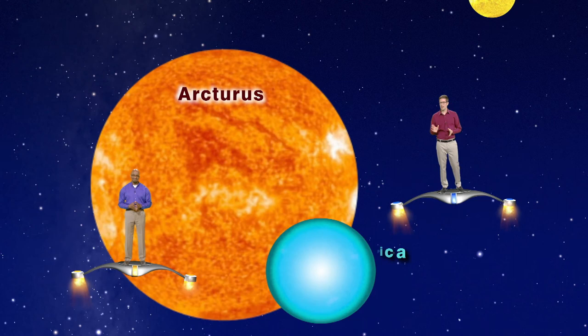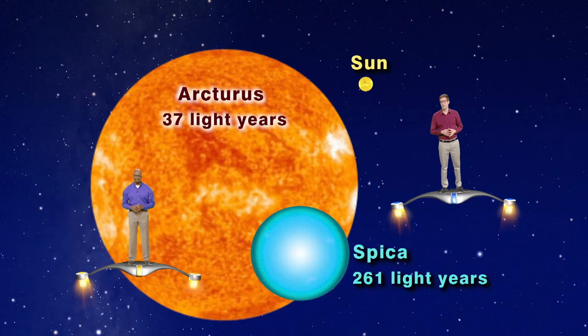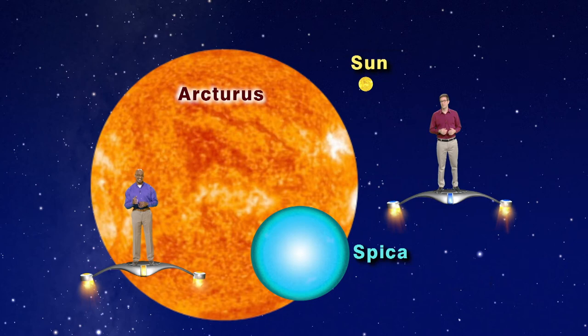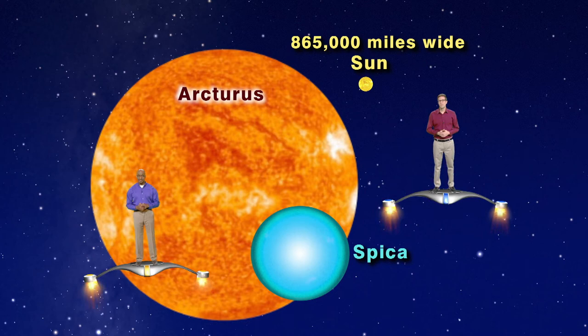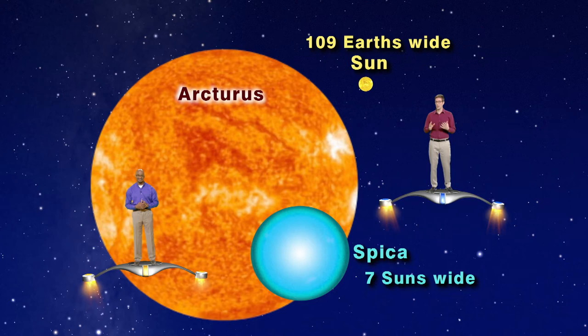Let's compare Arcturus and Spica to our star, the Sun. Arcturus is relatively close to us, only 37 light years away. Spica is about seven times farther, at around 261 light years. The Sun, on the other hand, is only eight light minutes away. The Sun is about 865,000 miles in diameter — large enough for 109 Earths to stretch end to end across its width. But that's nothing compared to Spica, which is over seven times wider than our Sun, and Arcturus, which is over 25 times wider.